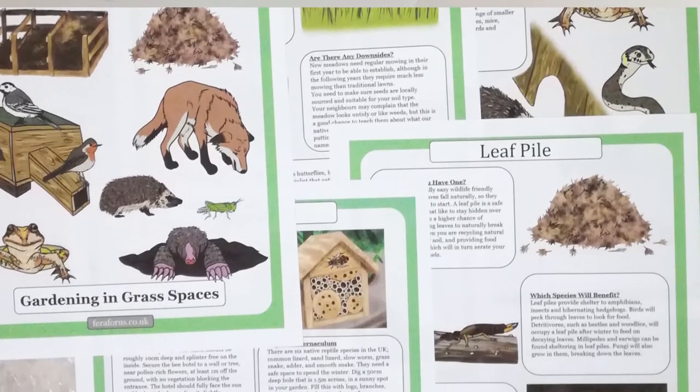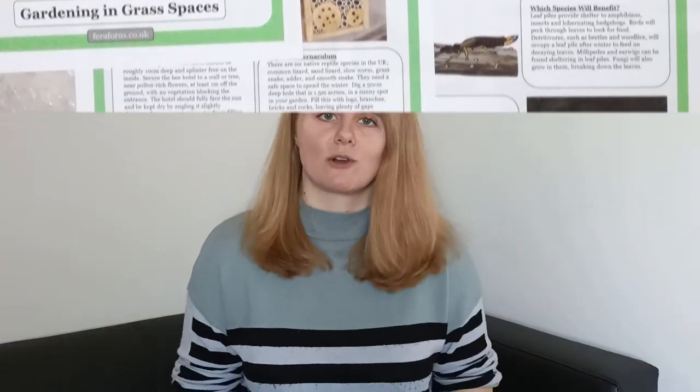If you want to be able to help butterfly species like this one in your own garden, then make sure to check out my wildlife friendly gardening guide which I've linked to in the description below.